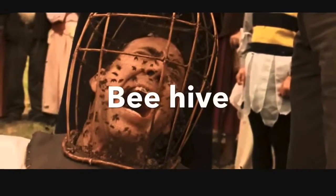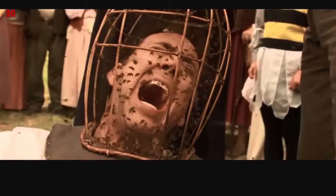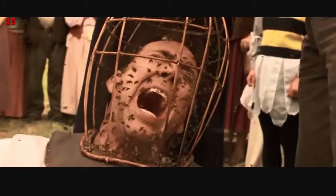Now this was not an execution way, but this was a torture — it was the beehive. Bees would sting your body and then be put to sleep.